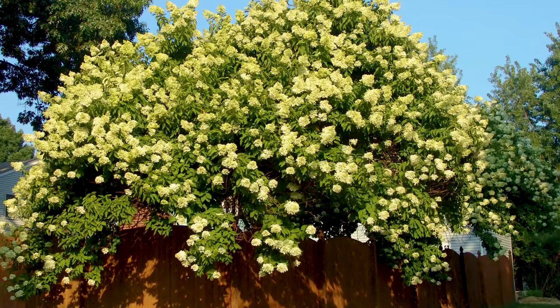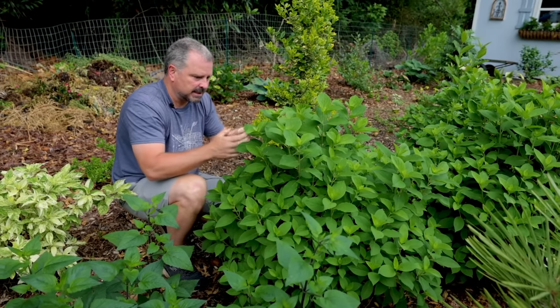The other name for hydrangea paniculata is tree hydrangea. Some of the older varieties got 15 to 20 feet tall — I've seen them. But because of breeding, we're seeing more and more compact varieties.